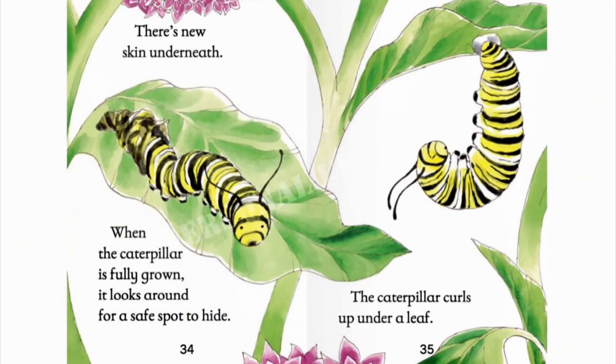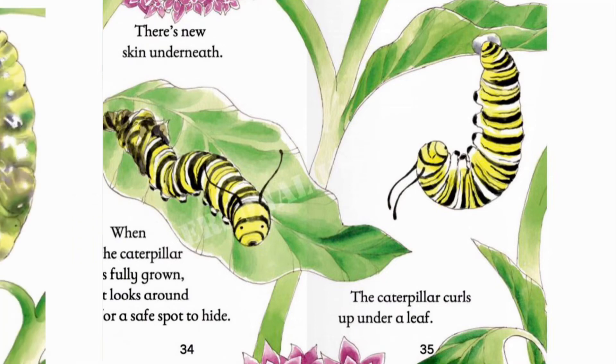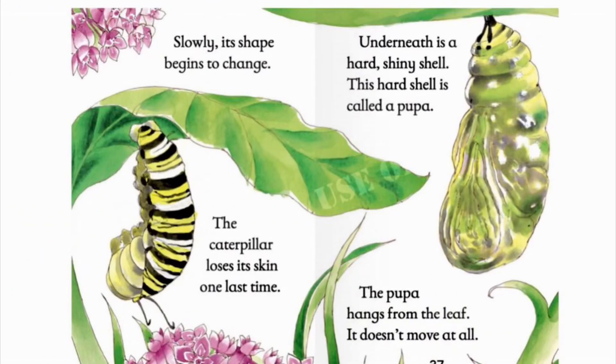There's new skin underneath. When the caterpillar is fully grown, it looks around for a safe spot to hide. The caterpillar curls up under a leaf. Slowly, its shape begins to change. The caterpillar loses its skin one last time and turns into a cocoon or pupa. Underneath is a hard, shiny shell. This hard shell is called a pupa.